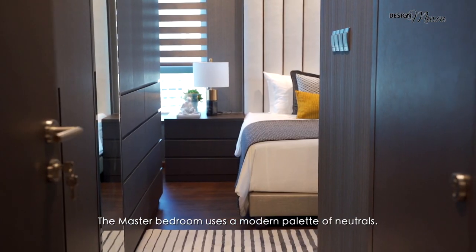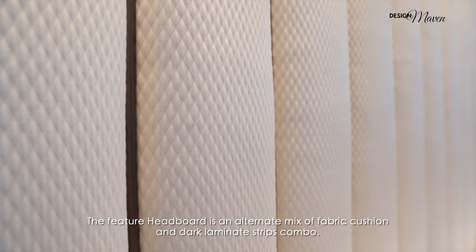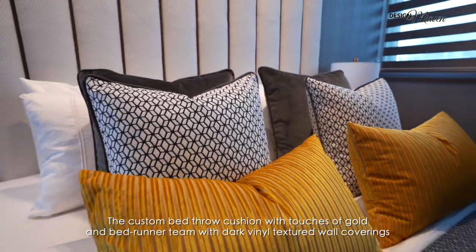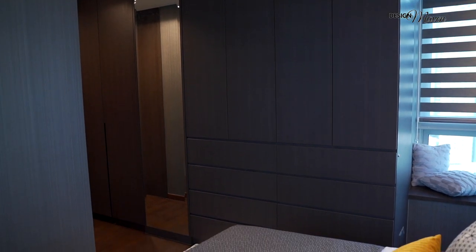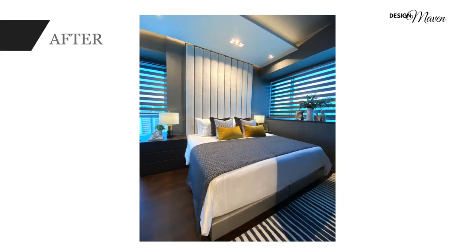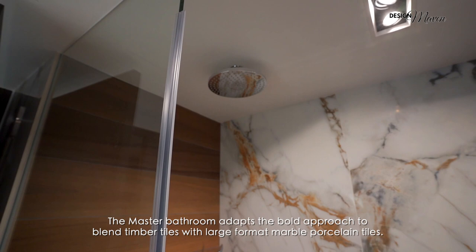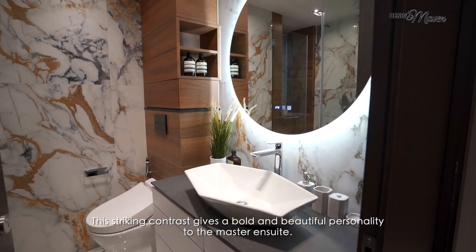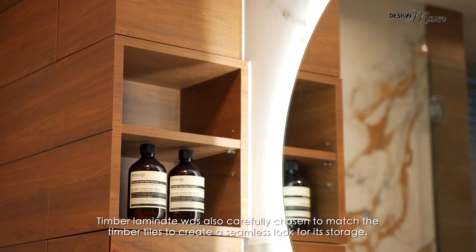The master bedroom uses a modern palette of neutrals. The feature headboard is an alternate mix of fabric cushion and dark laminate strips. Custom bed throw cushions with touches of gold and a bed runner team with dark vinyl textured wall covering, adding texture and elegance to this stylish master suite. The master bathroom adapts a bold approach to blend timber tiles with large format marble porcelain tiles. This striking contrast gives a bold and beautiful personality to the master ensuite, with timber laminate carefully chosen to match the timber tiles for a seamless look.